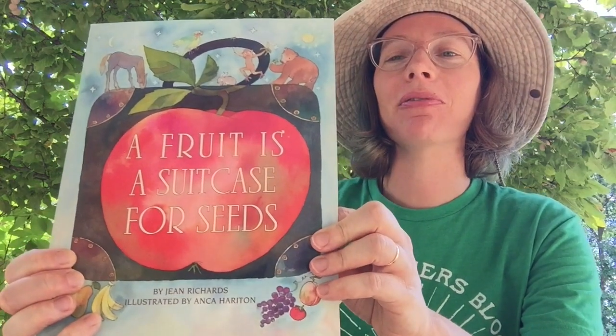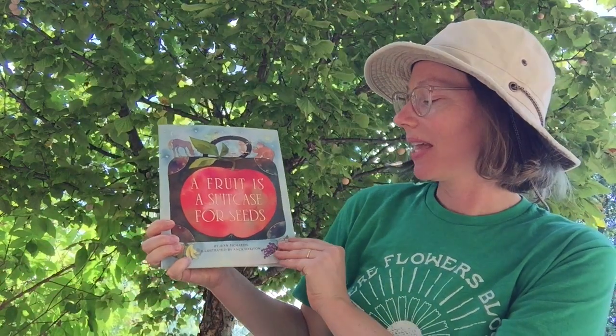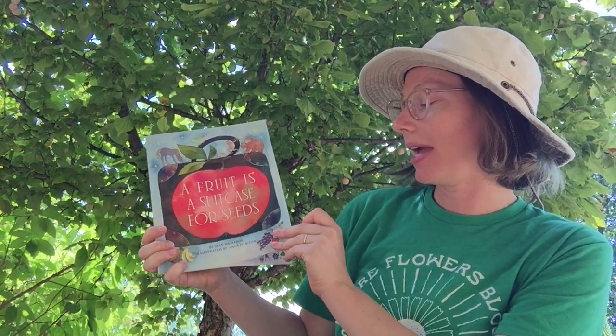Hi friends, it's Miss Colleen. I'm joining you today from Discovery Hill, underneath this gorgeous Mexican plum tree that's full of its fruit right now — Mexican plums. Here I have one to look at. We have lots. And I want to read you a story called A Fruit is a Suitcase for Seeds by Jean Richards, illustrated by Anka Harrington.